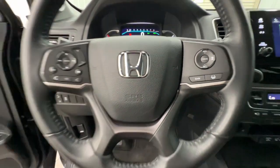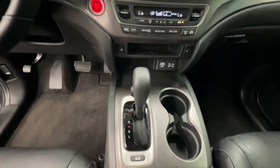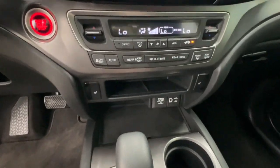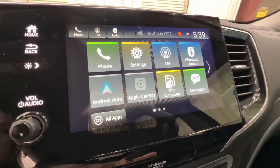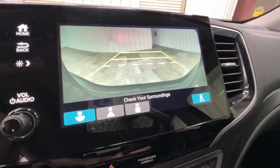Pre-collision system, lane departure warning, all-wheel drive, keyless entry, sun and moonroof, power lift gate, lane keeping assist, remote engine start, adaptive cruise control, keyless start.